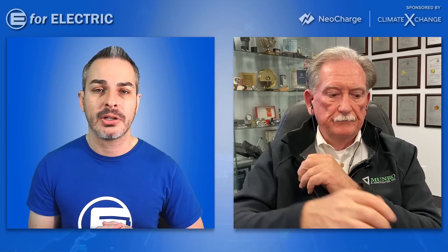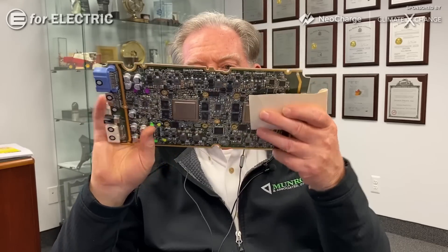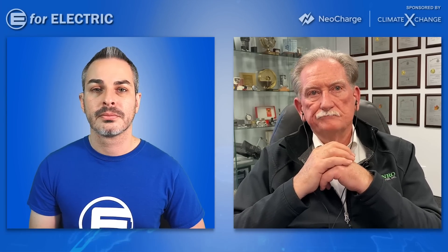Last question: how many years ahead is Tesla? In battery cell technology, I think they're five years ahead. In circuit boards and electronics, 10 years. In motor technology, three to five years. In integrated systems, another five years ahead of everybody else.